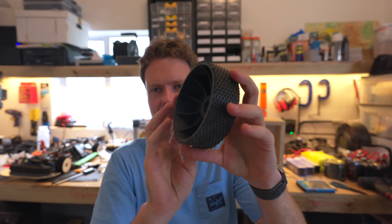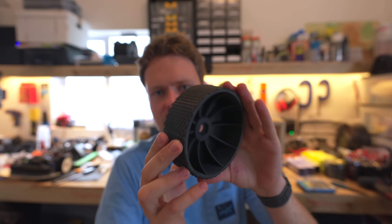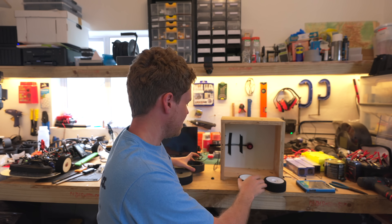We also made wheels using the exact same hub but with hard rubber glued on. In theory this will be way more durable, but it's also a lot heavier, so with the high G-forces the rubber could literally rip off the wheel.